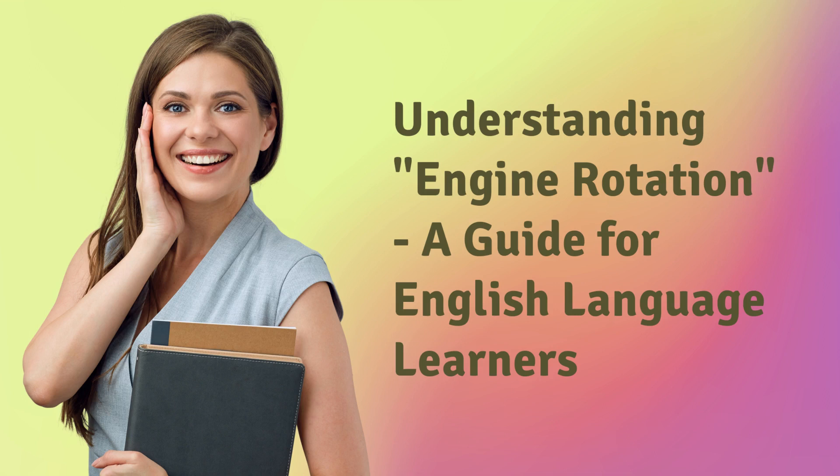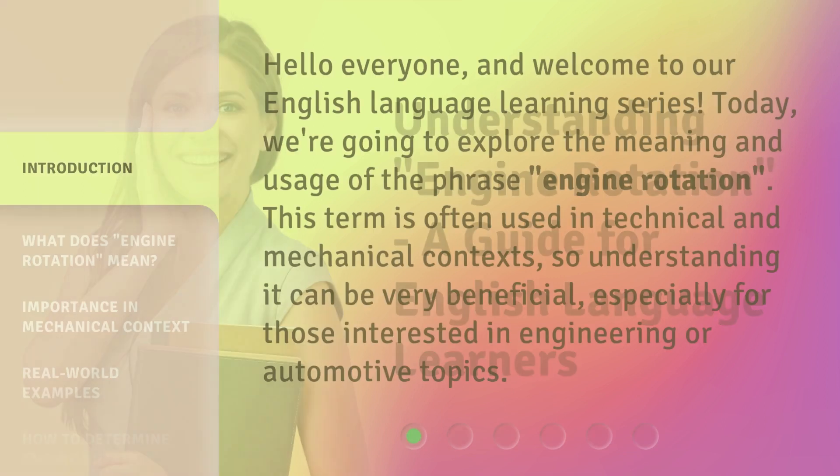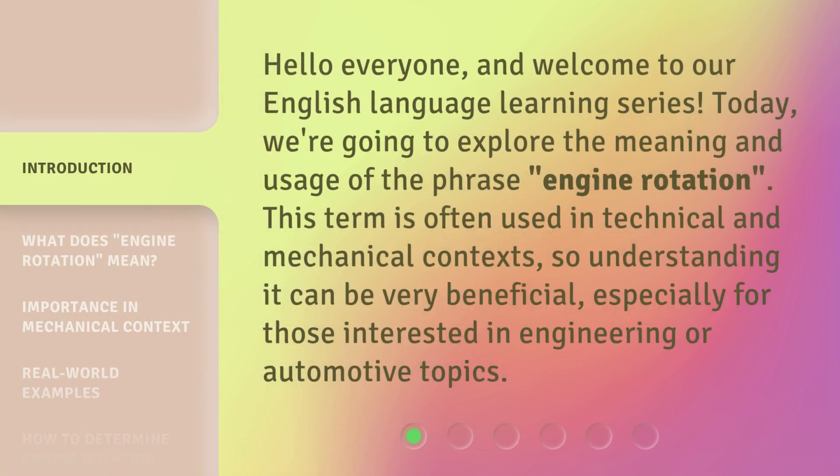Understanding Engine Rotation: a guide for English language learners. Hello everyone, and welcome to our English language learning series. Today, we're going to explore the meaning and usage of the phrase 'engine rotation.' This term is often used in technical and mechanical contexts, so understanding it can be very beneficial, especially for those interested in engineering or automotive topics.